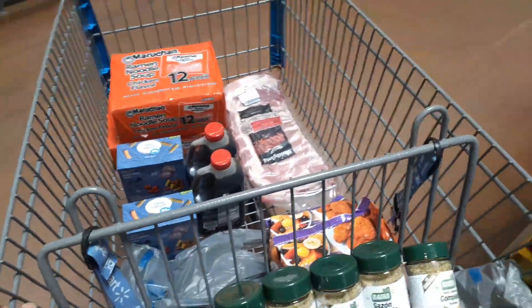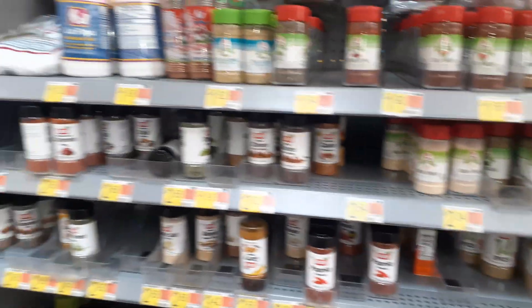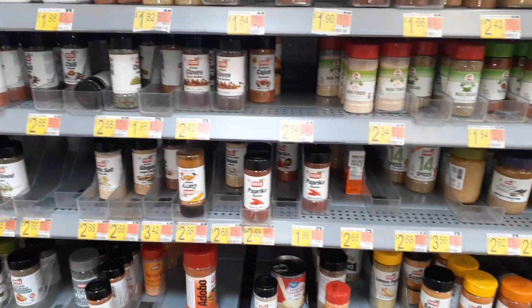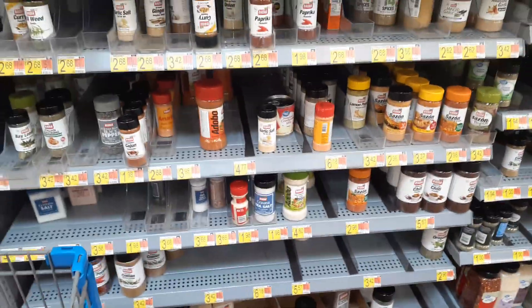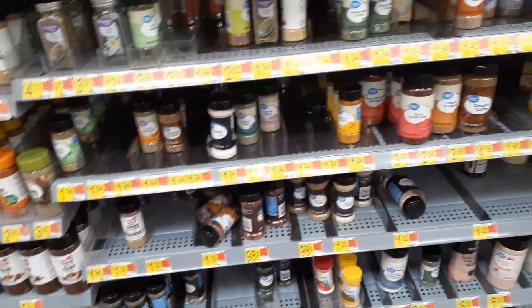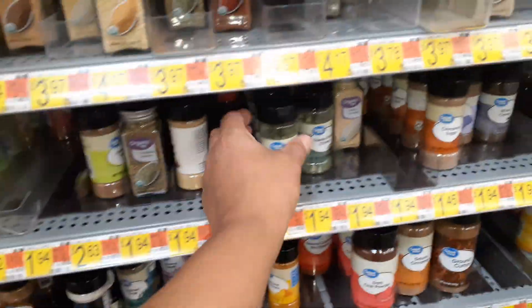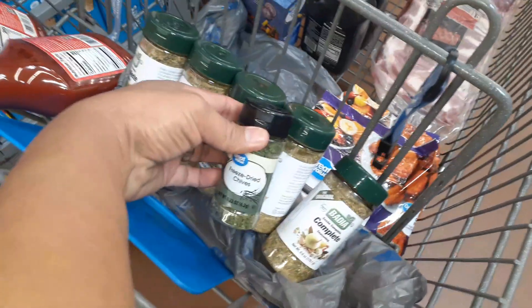I don't know how prices are in your area, but this Walmart has gone up quite a bit. Looking at the regular Badia in a different aisle — the smaller containers are like $2.60 to $3.00. It's the same product in a different aisle, but in a smaller Dollar Tree-sized container. You can see the difference in sizes.